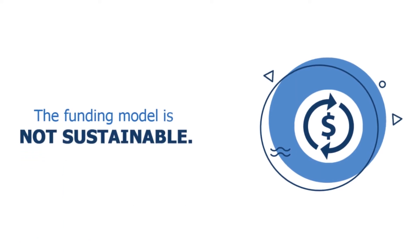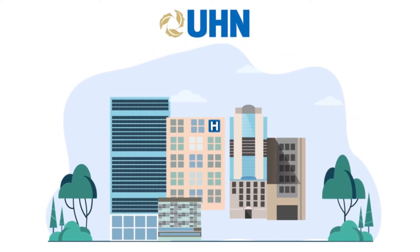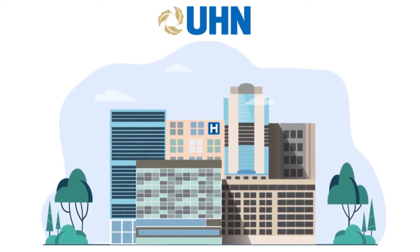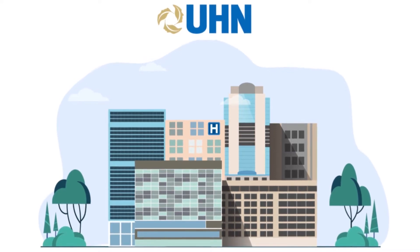Despite this steep growth, the funding model is not sustainable. The University Health Network, or UHN, is Canada's largest research academic hospital. Research activity here spans basic discovery, translational research, and clinical trials across numerous diseases and disciplines.